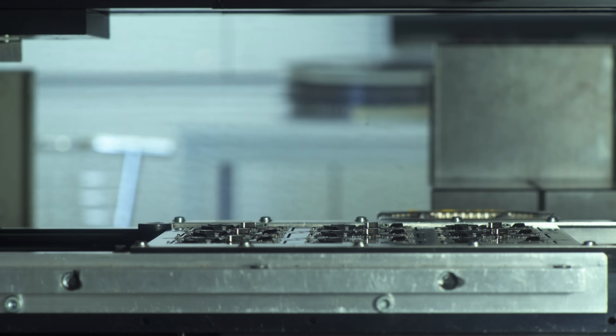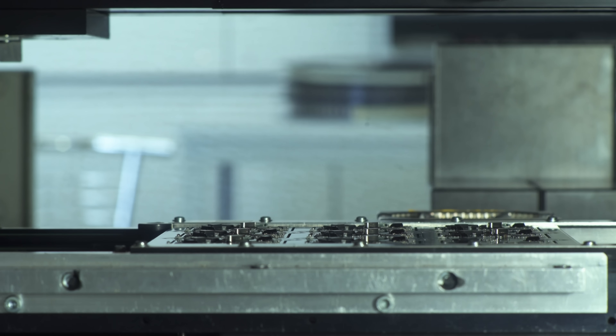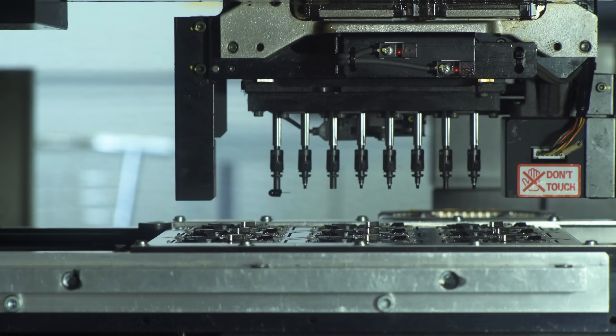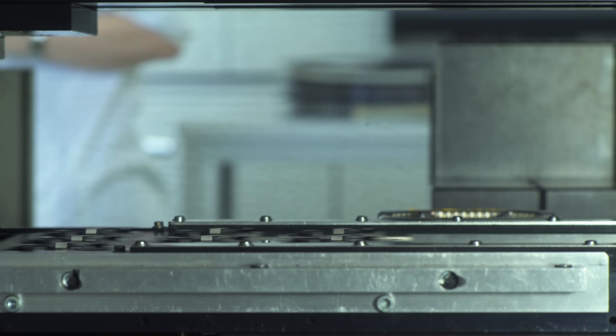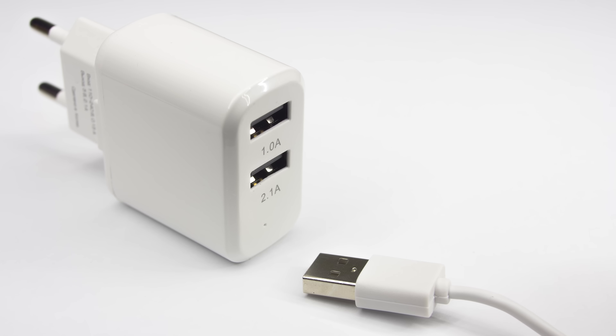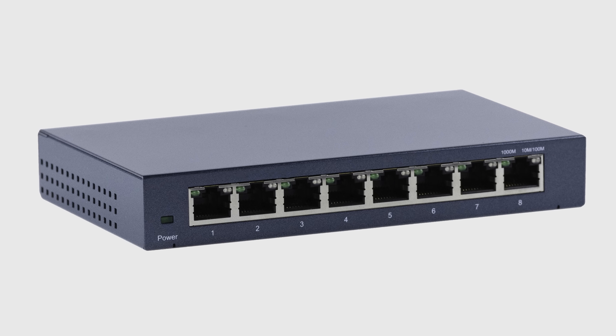Because ASICs are so specialized, they take a lot of time and money to develop. But because ASICs are usually for small, highly integrated devices that ship lots of units, the cost of an individual ASIC tends to be quite low. For example, the chips inside USB chargers, network switches, or even electronic toys are often ASICs.